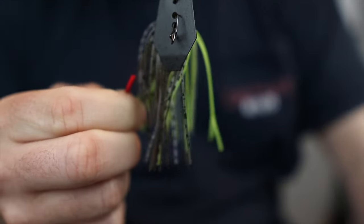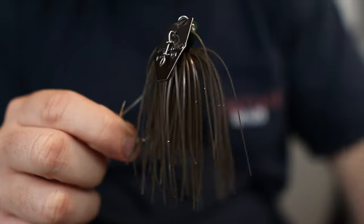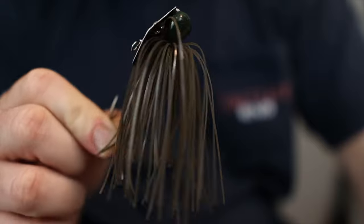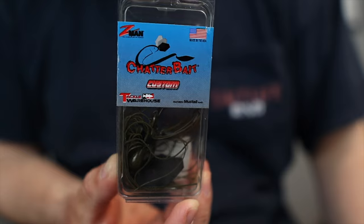As for chatterbait selection, I like jackhammers, but you do not need a jackhammer - I've fished with plenty of others. My other favorite is the Z-Man Chatterbait Elite at $6.99, very similar to the jackhammer but not the same. The Z-Man Chatterbait Customs are also very similar to the jackhammers at about $7.99. So those are three good options.